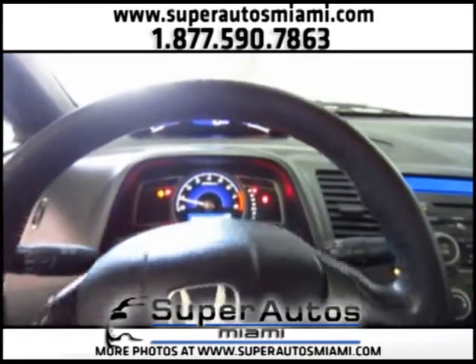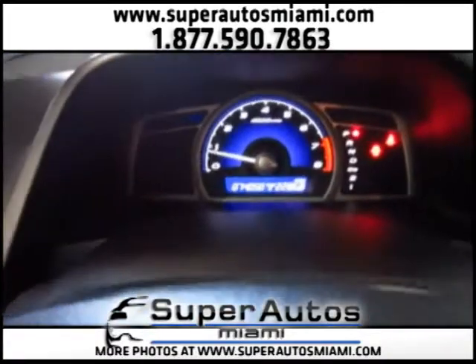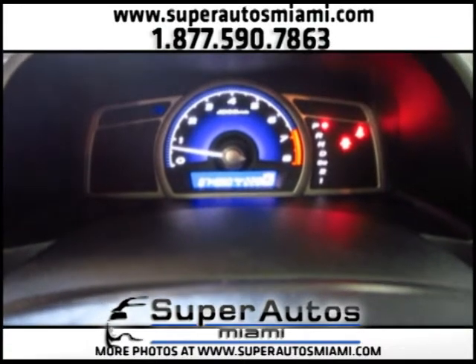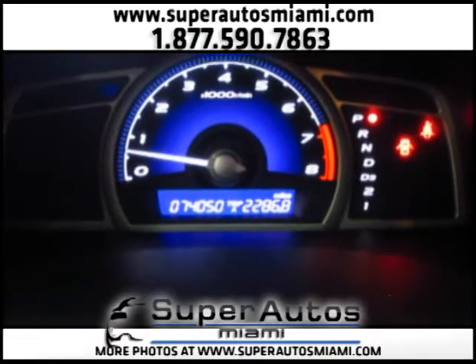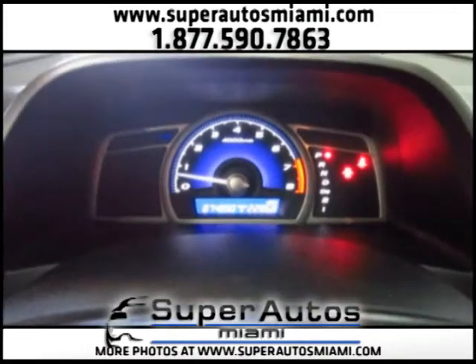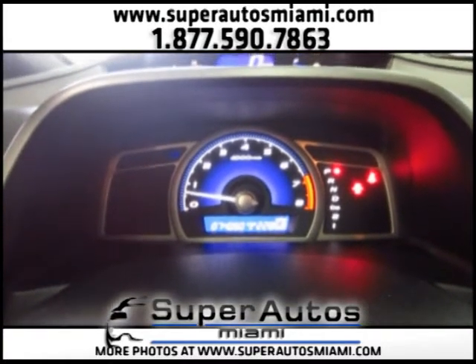It's on. It has 74,000 miles. And as you can see, it has no warning lights on. We just had it serviced.